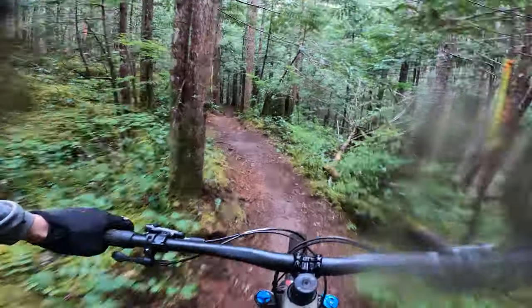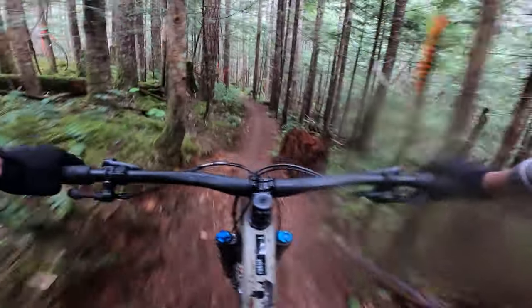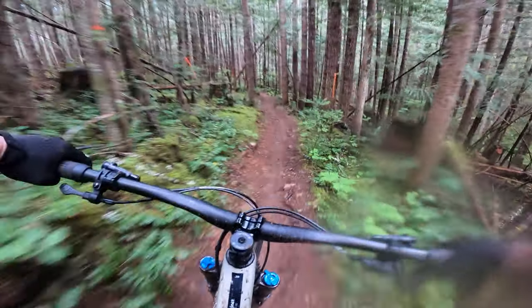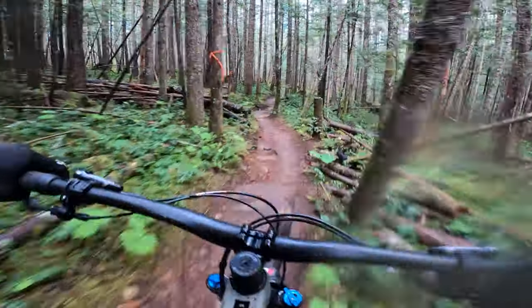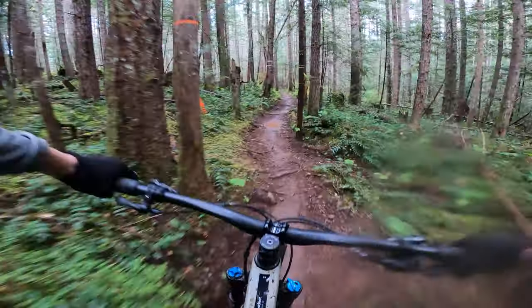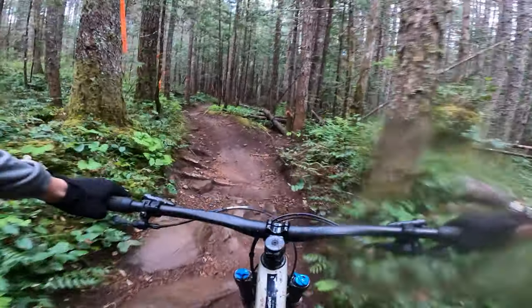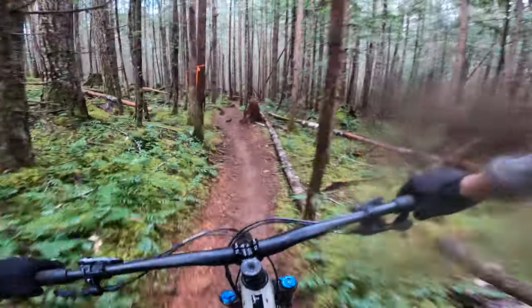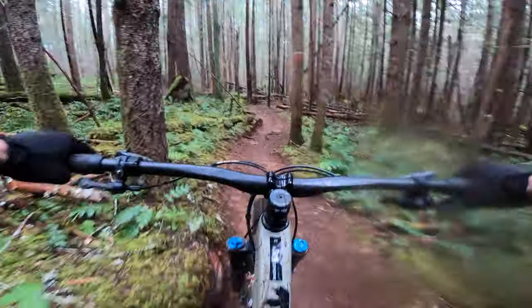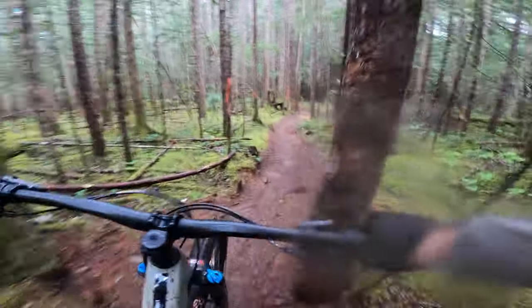Teapot is a pretty standard sort of blue square trail. Intermediate riders are probably going to enjoy it. It's been around for a long time. Teapot and a lot of trails in Cumberland have been around for as long as they have because of all the hard work that the volunteers from Cumberland put into these trails and from the UROC trail crews.